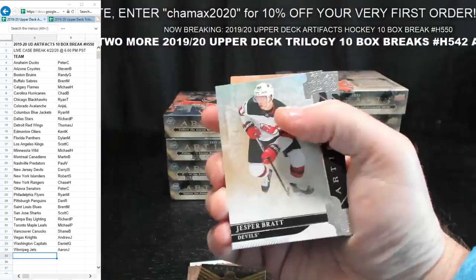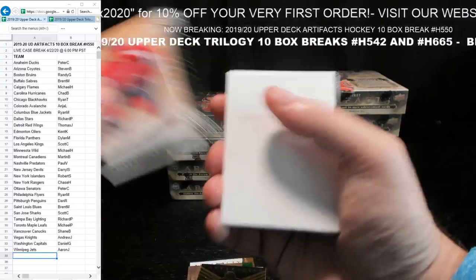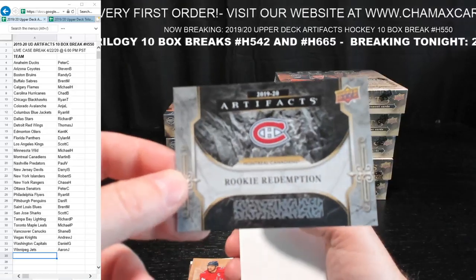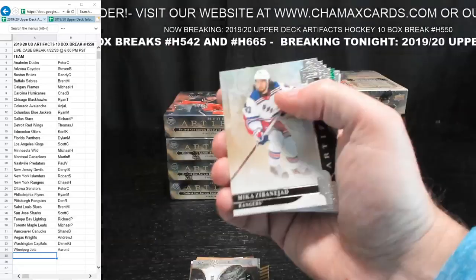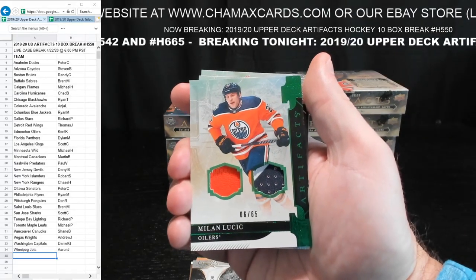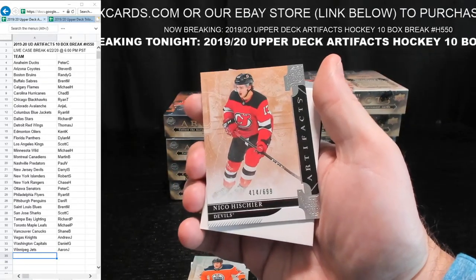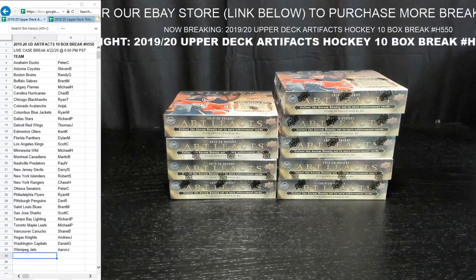Ovechkin, 228 out of 699, Washington — Daniel G. We have a Rookie Redemption for Montreal — Martin B., you have yourself a Rookie Redemption card, unknown which one. Milan Lucic patch — nice patch actually — 6 out of 65, for Edmonton — Kent K. Nico Heeshire, 14 out of 699, for the Devils — Daryl S. And that will do it for box number one.